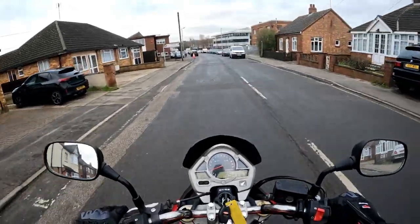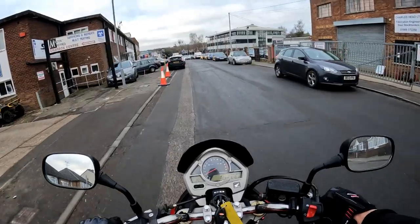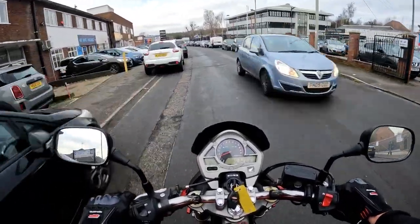Good morning all, back out again. And we are on this today — this is the CB600 Hornet.